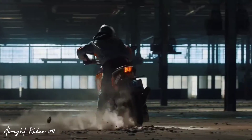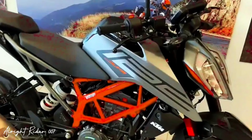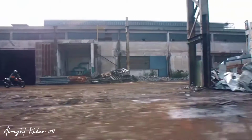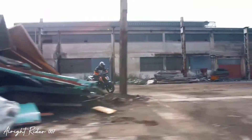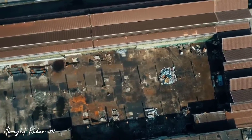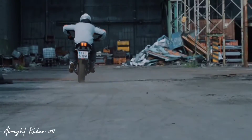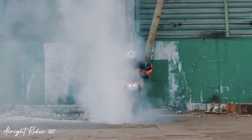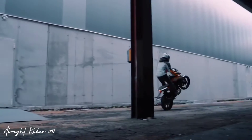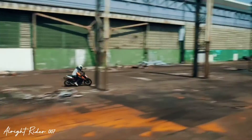Hello guys, welcome back to my YouTube channel. Today I will talk about our new upcoming bike, the KTM Duke 125, which comes with a new look and new graphics in the 125cc segment.